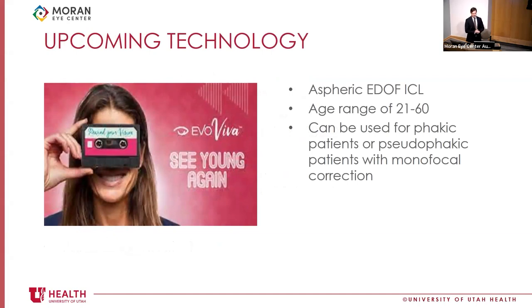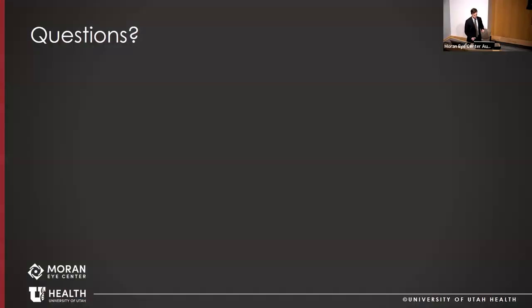Upcoming technology includes the EVO Viva, an aspheric extended depth-of-focus ICL being implanted in Europe. Its indications range from age 21 to 60 and can be used for both phacic and pseudophacic patients. Targeted for early presbyopes aged 40 to 50, it aims to provide about two diopters of range of vision, though published European studies show approximately 1.3 diopters currently. This is a presbyopia-correcting lens in development.